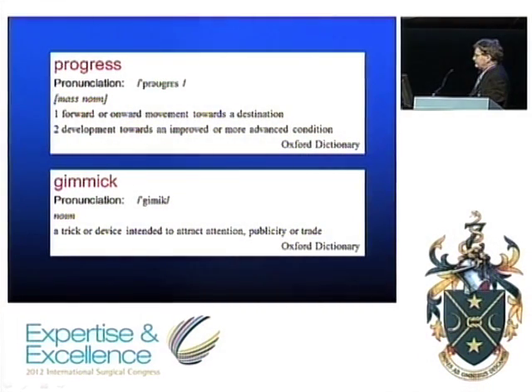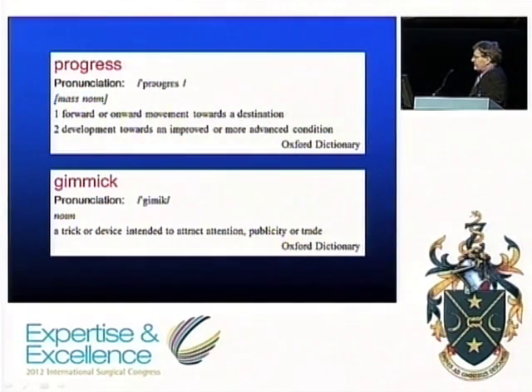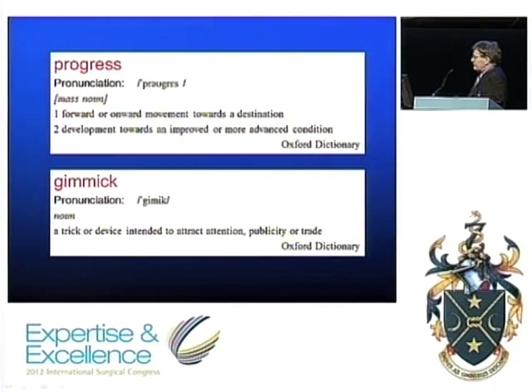Thank you — a healthy dose of realism and common sense as usual. Are you still using the technique selectively? I think the only place where it has been an advance in my practice is for right-sided adrenalectomy for a small tumor, because to do that transperitoneally requires four ports, but you can do it through the back using a vault technique with a single 1.5-centimeter incision, and for a small tumor that is a definite advantage. The occasional splenectomy in a young woman with ITP — but that's it. I do not use it on a regular basis and I don't use it for cholecystectomy.